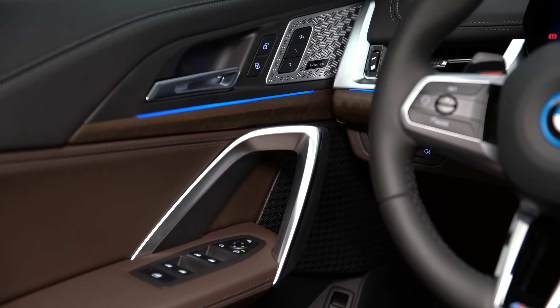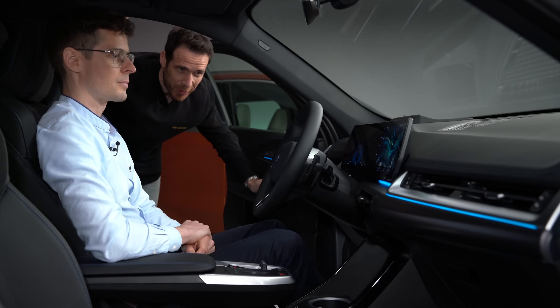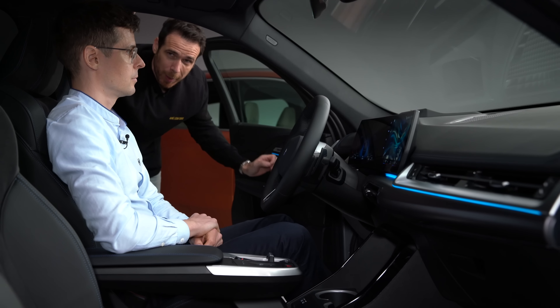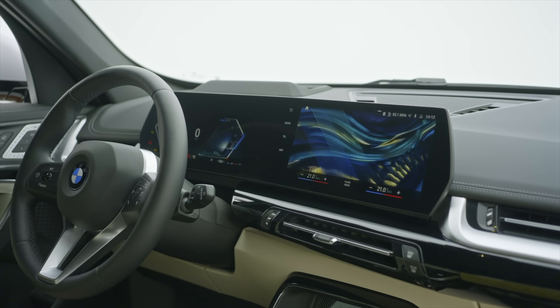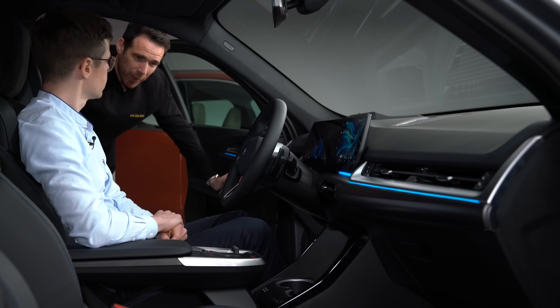One feature worth highlighting is the new head-up display. It's fully integrated — a mirror head-up display that also comes with augmented reality functions. Let's hop outside and take a quick look at the new BMW iX1.